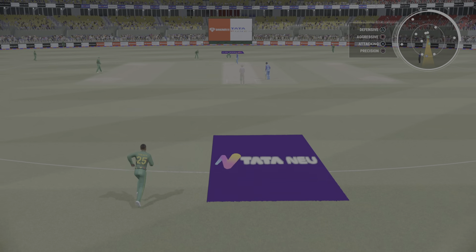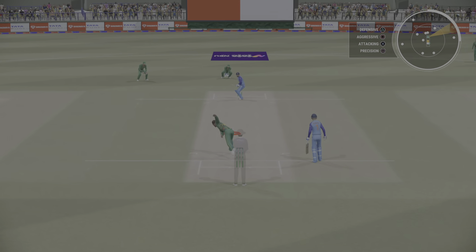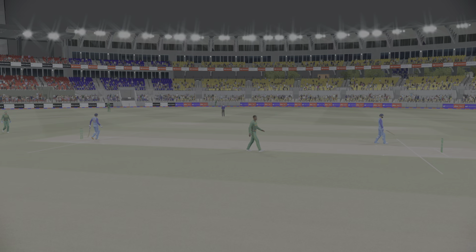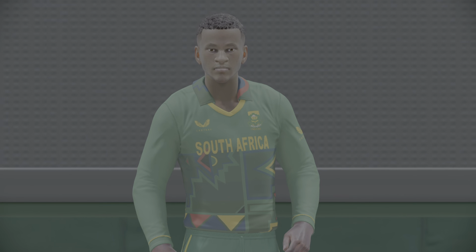Huge shot — that's a massive shot, just incredible! That was a very well-timed shot off the back foot. Saw it really early and it was dispatched with ease.